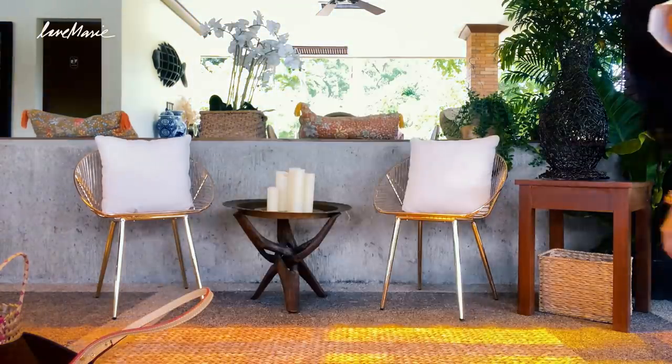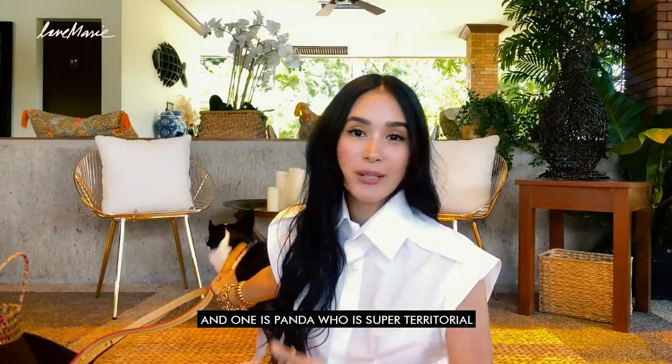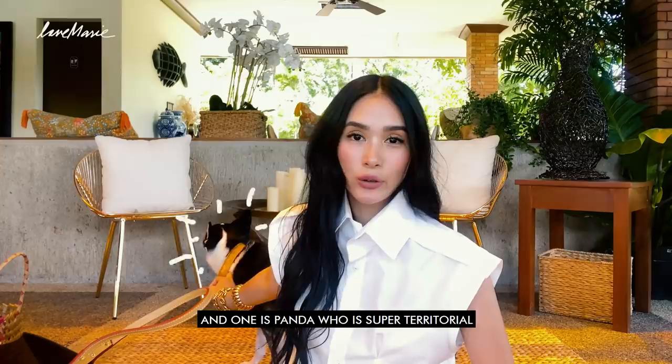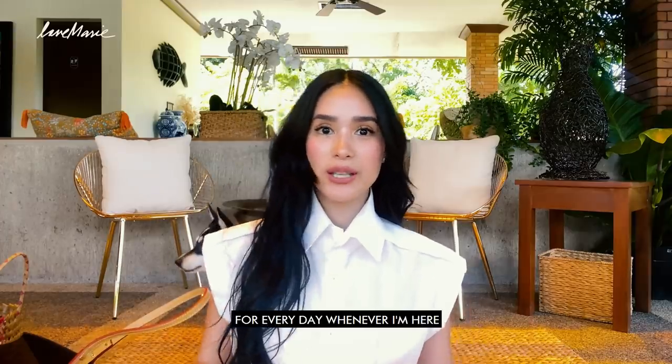Panda, no. You cannot be trusted. Sit down. Stay. So I'm going to show you the things that I need here in Sorsogon. One is Panda, who's super-duper territorial. And I'm going to show you how I do my skincare and my makeup for every day whenever I'm here.